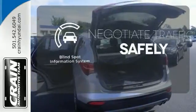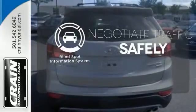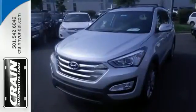Safety comes by being aware of your surroundings, and for that, the blind spot indicator can't be beat. If you are looking for that perfect vehicle for your family, the Santa Fe Sport is the one. See you today.